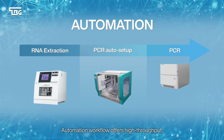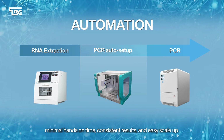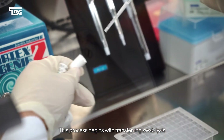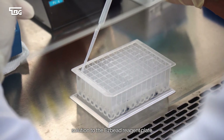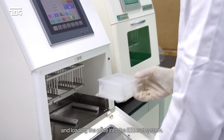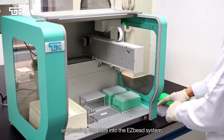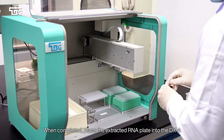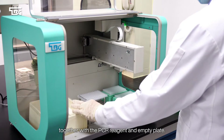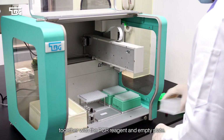The automation workflow offers high throughput, minimal hands-on time, consistent results, and easy scale-up. This process begins with transferring swab lysis solution to the EZ-BIT reagent plate and loading the plate into the EZ-BIT system. When completed, place the extracted RNA plate into the DXA together with the PCR reagent and MT plate.